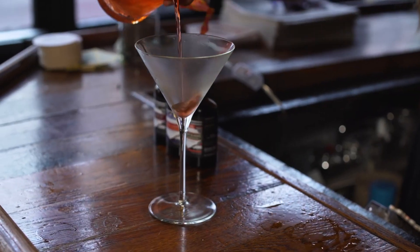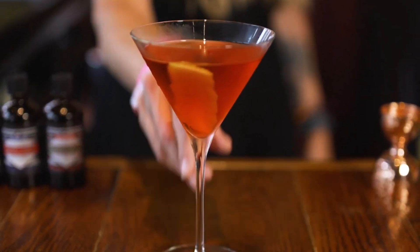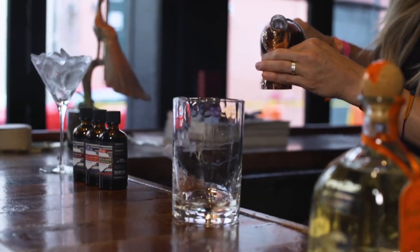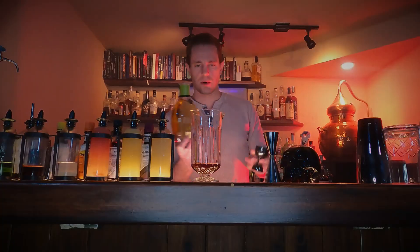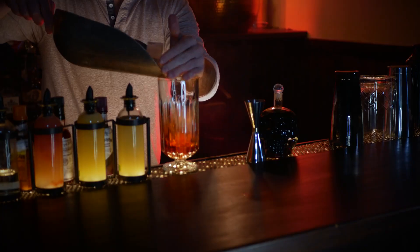4th place: Rosita. This complex cocktail with Mexican, Italian, and Trinidadian influences is perfect for summer. Ingredients: 1 and a half ounces tequila reposado, half ounce sweet vermouth, half ounce dry vermouth, half an ounce Campari, 1 dash Angostura bitters. Directions: Stir ingredients with cracked ice in a mixing tin until chilled. Strain into an old-fashioned glass over cubed ice. Garnish with a citrus twist.